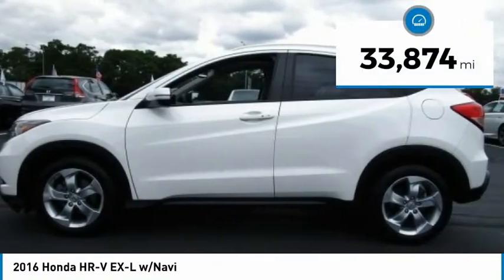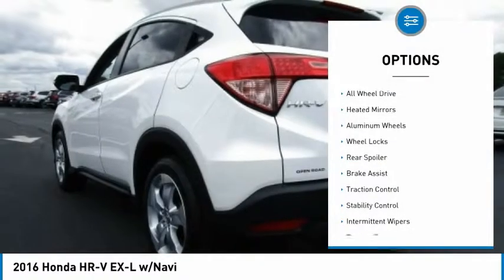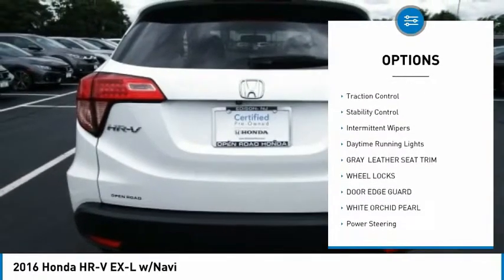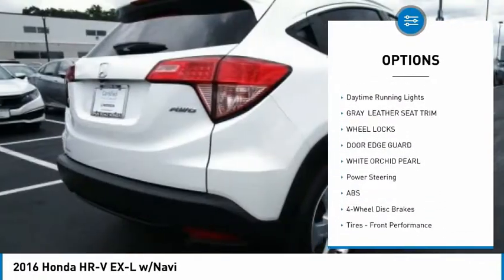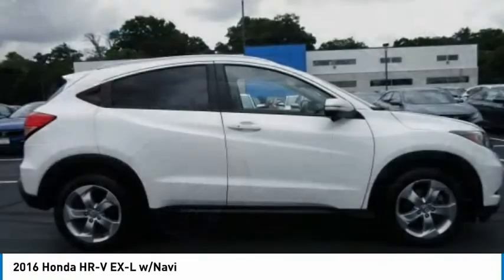This vehicle has less than 35,000 miles. Here are some of this vehicle's great options: all-wheel drive, beaded mirrors, aluminum wheels, wheel locks, rear spoiler, brake assist, traction control, stability control, intermittent wipers, and daytime running lights.